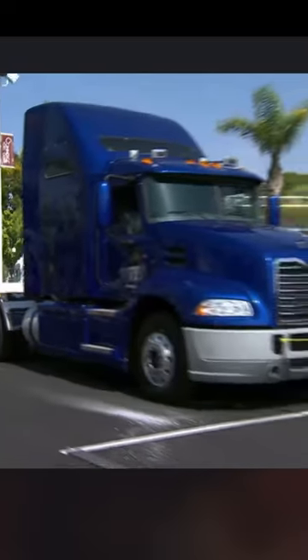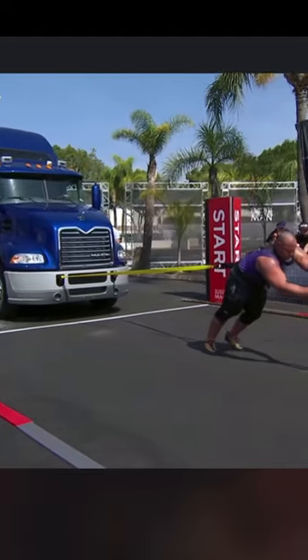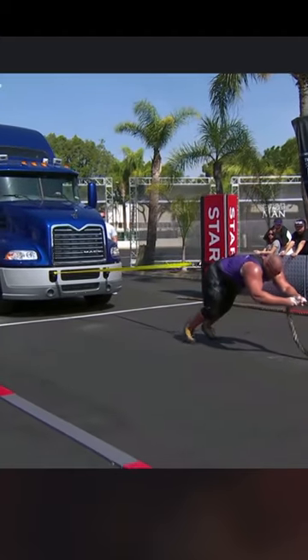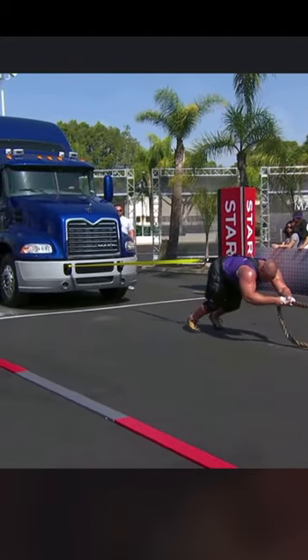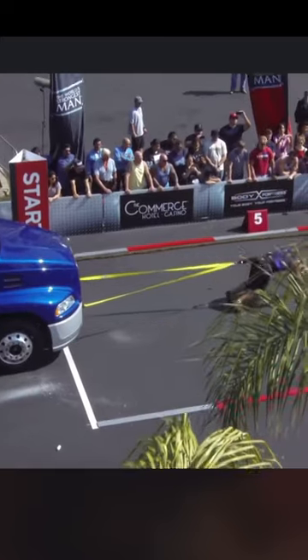He's on the ground here as he's one of the true masters of the truck pull. Terry, 6'6", 397 pounds — this is a big man's event, so you're right Brent, this is a good opportunity for him here.